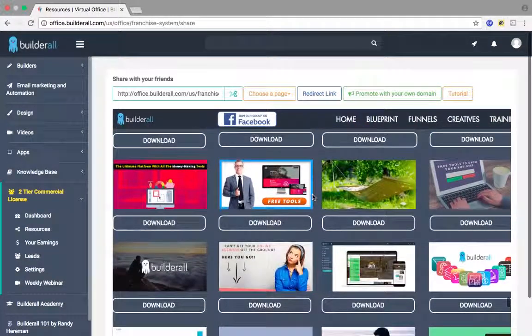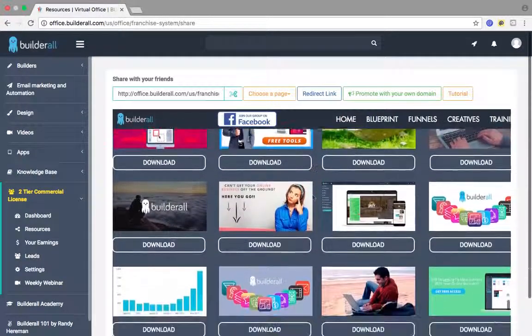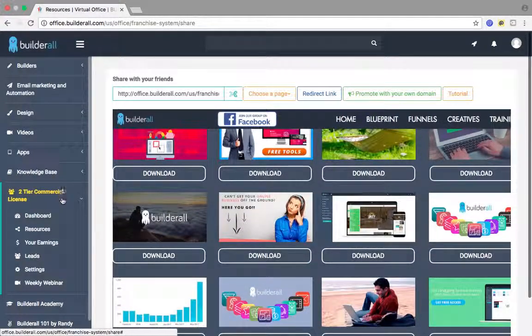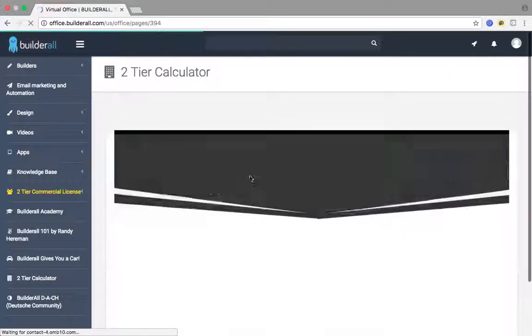You really have the whole formula right here. With that being said, I'm going to show you guys exactly how much you can earn with Builderall — selling Builderall with this two-tier commercial license.